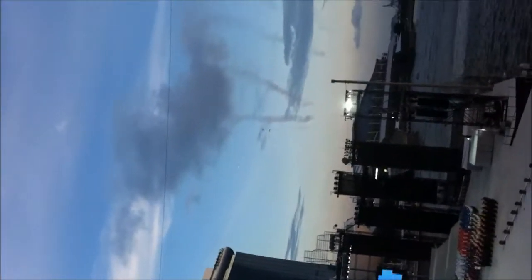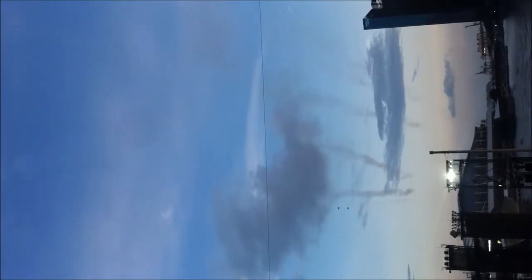Two F-15s will now execute a formation vertical climb, providing a rousing salute.